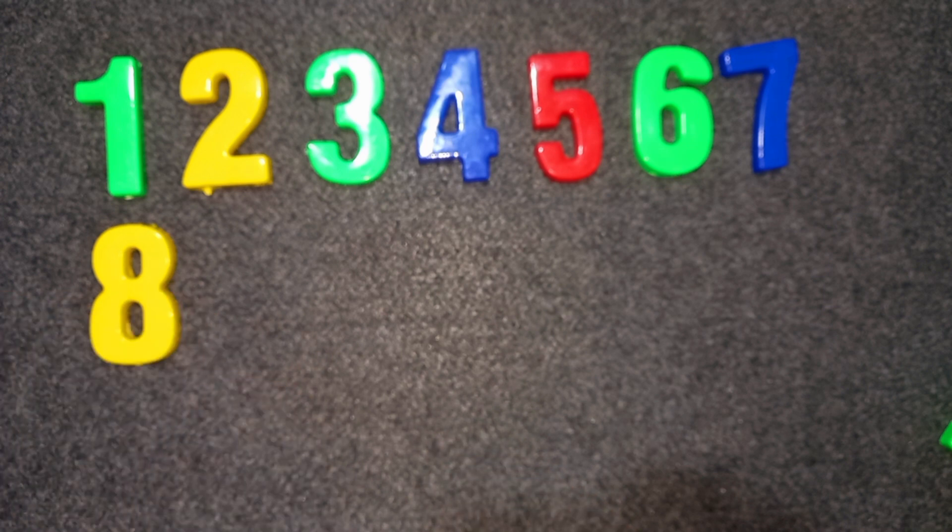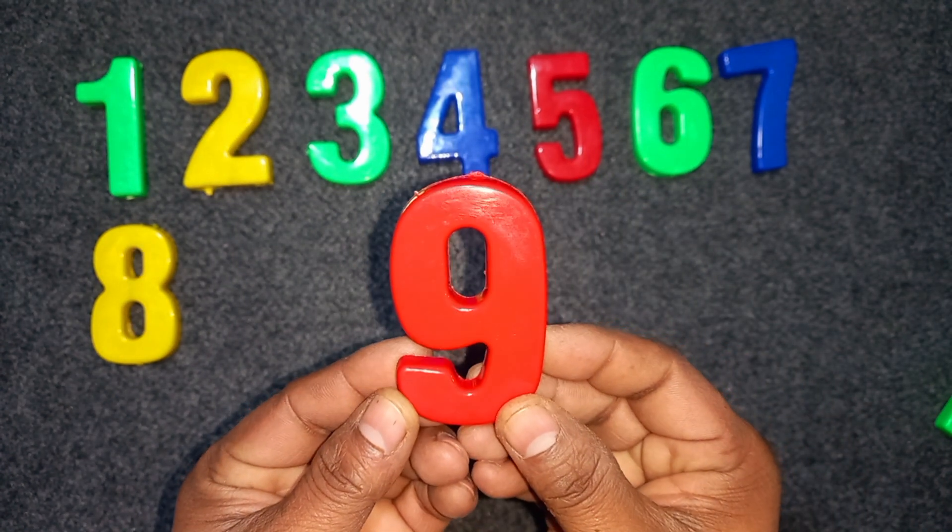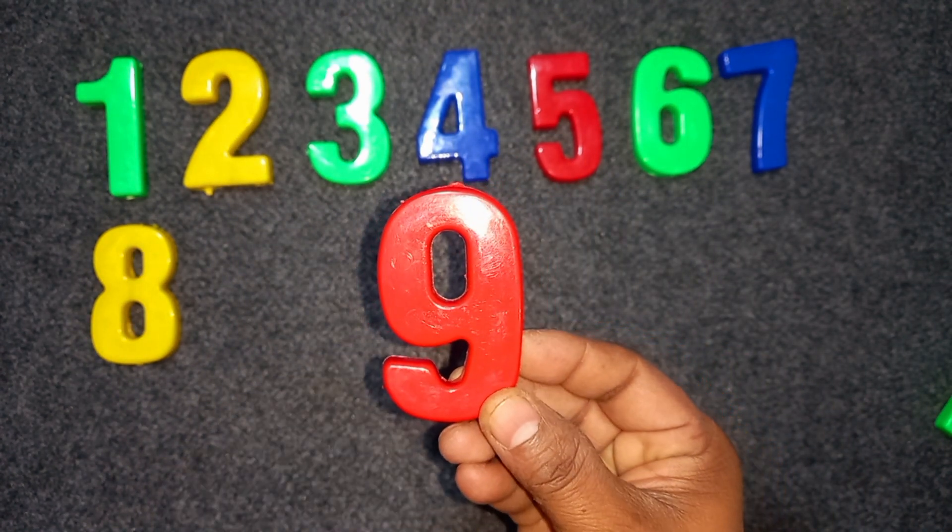Nine. Red color. Nine. Red color. Nine. Nine.